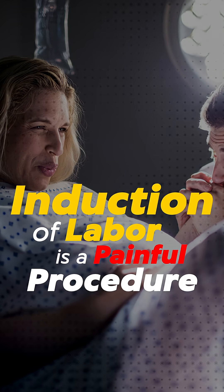Induction of labor is a very, very painful procedure. Hi, this is Dr. Santoshin Nandikam, consultant obstetrician and gynecologist, Medway Group of Hospitals, Mugapair, Chennai.